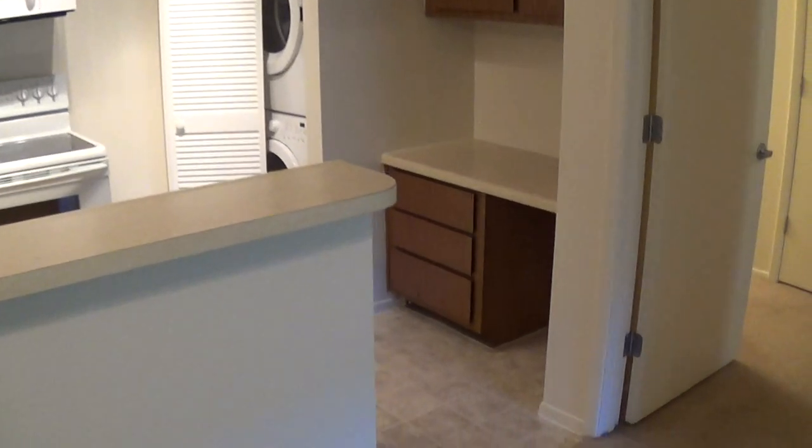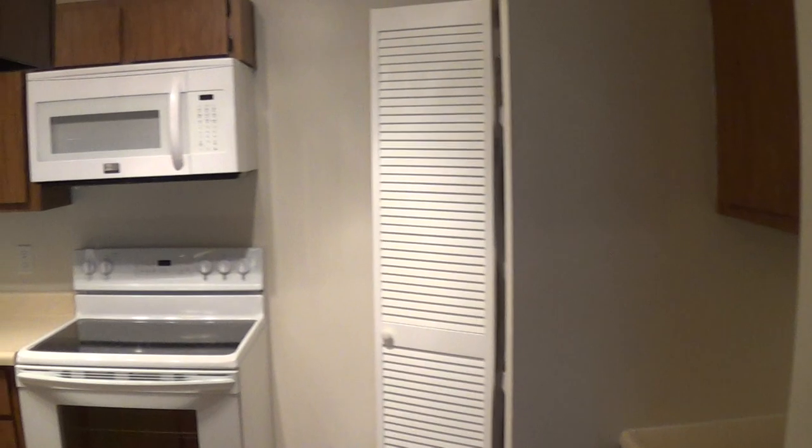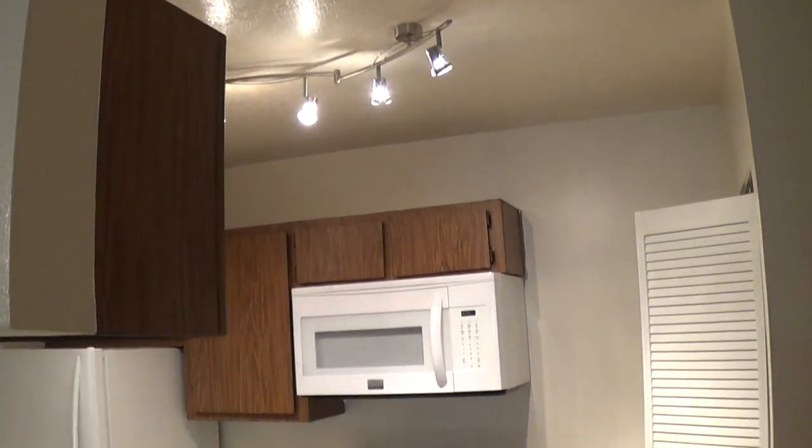All of our one bedrooms have these nice built-in desks and a nice cabinet above. And in these upgraded units we're doing this cool upgraded lighting.